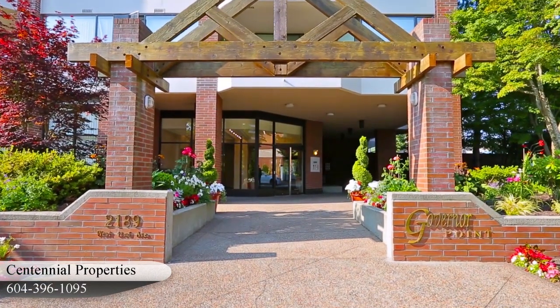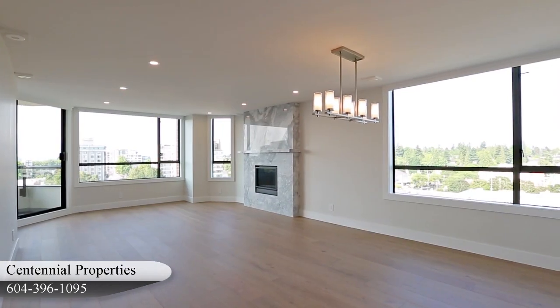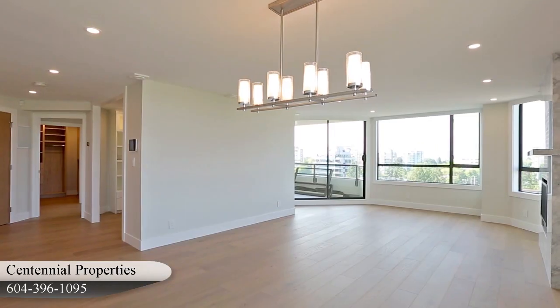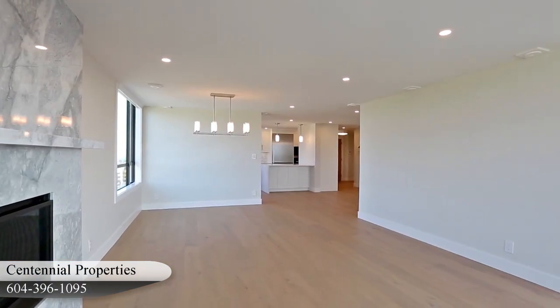Here at Centennial Properties, we believe in quality and providing the best for our clients. We renovated this entire unit, making it more compatible with today's technology and giving it a more comfortable living space.